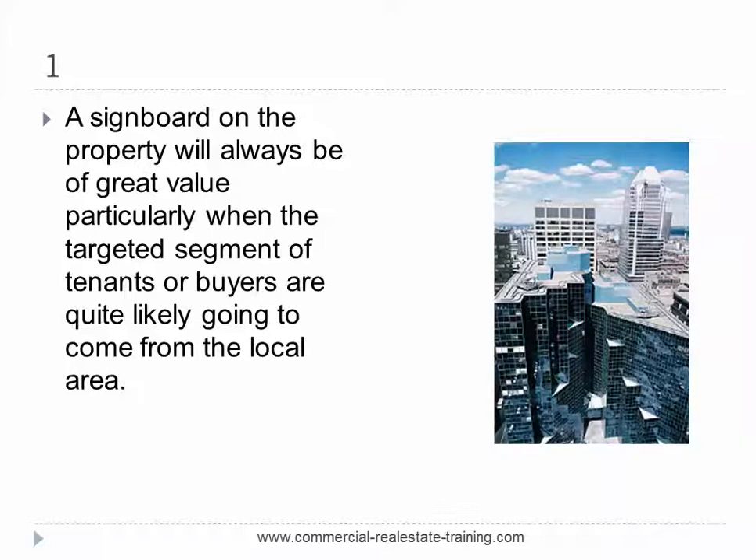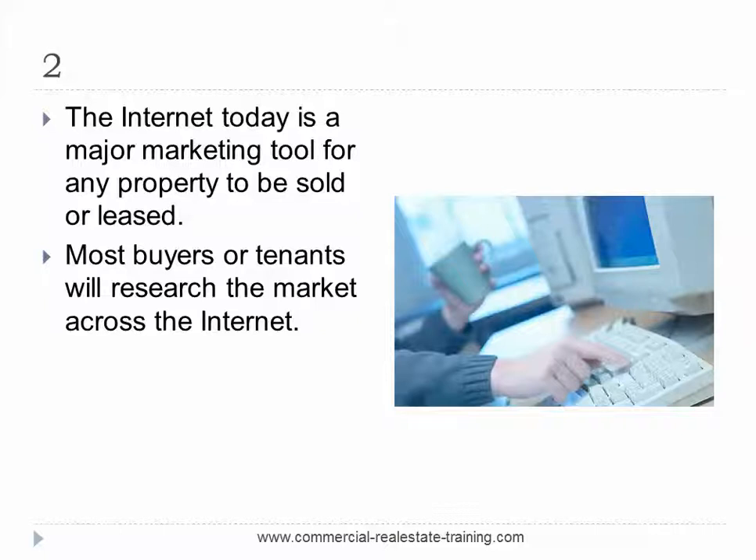Number two: the internet today is a major marketing tool for any property to be sold or leased. Most clients or tenants will research the market across the internet, so the promotion of a property online should be optimised as a priority listing. That will occur on the industry portals to give the listing a better ranking across the location, town or city. For a priority ranking or a banner advertisement there will be a fee, and the client should pay that extra marketing fee through vendor-paid marketing.